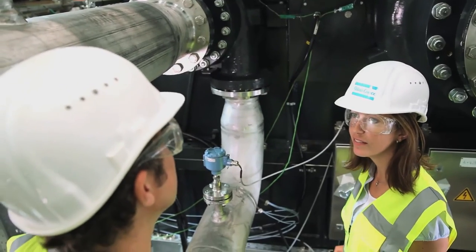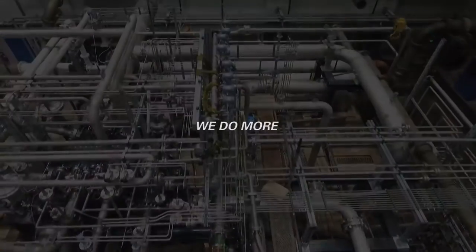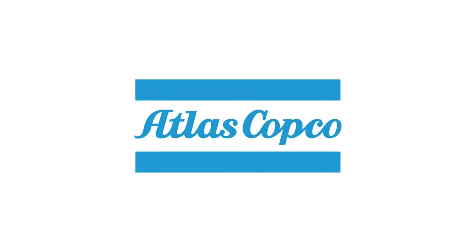They inspire us to keep pushing further in everything we do. We do more. Atlas Copco Gas & Process.